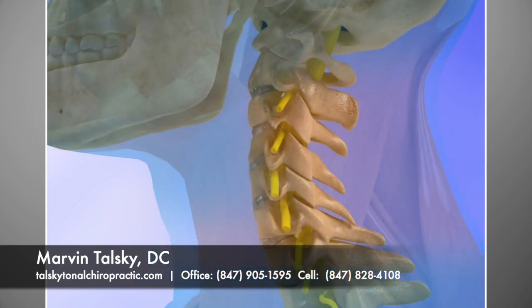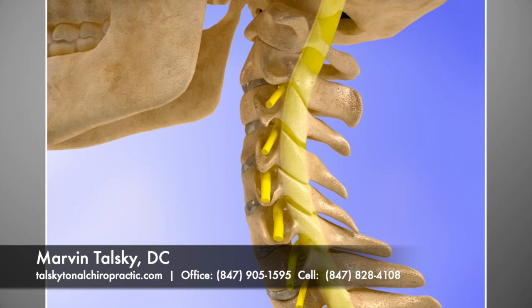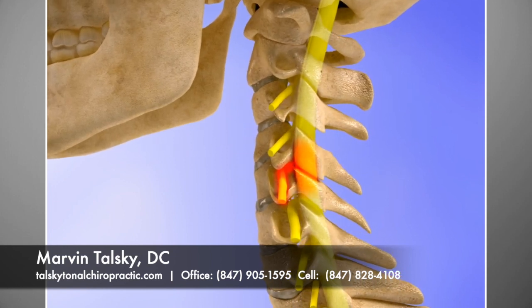If not properly cared for, the vertebrae in the neck become inflexible, arthritic, and progressively even more painful.